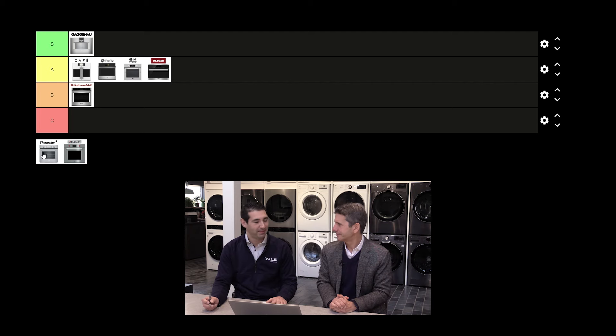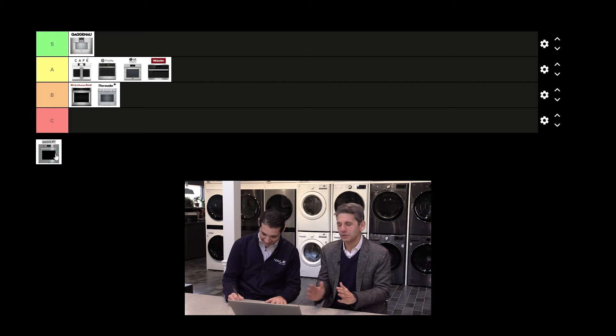Strictly looking at double ovens, it could definitely use an upgrade on features. In a Thermador kitchen you can get the swing door, full down door, steam over convection, steam over single oven, single oven underneath — a lot of different combinations, but just not a lot of features. I'd say high B.